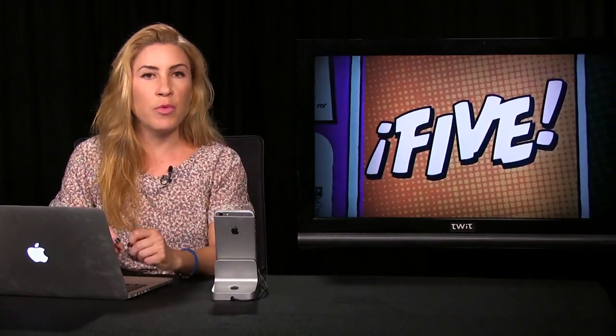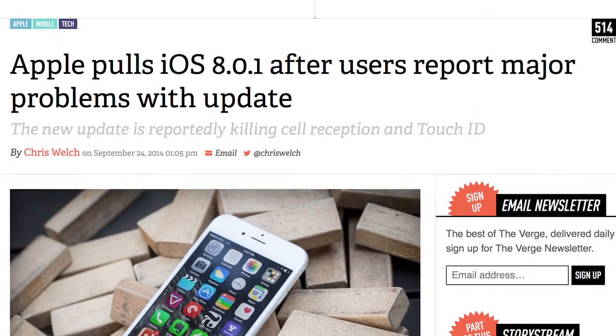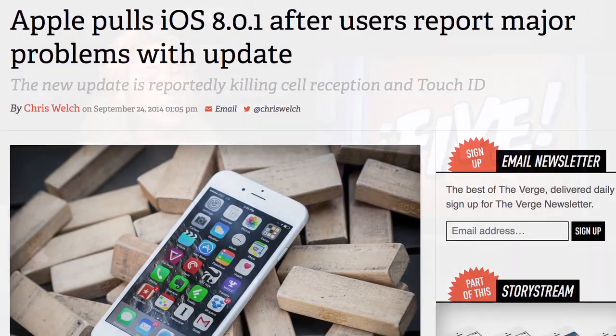Now you might be holding off on iOS 8.1 yourself because sometimes iOS updates end up having bugs and even breaking phones. Remember the old iOS 8.0.1 update of infamy that killed people's cellular connections and Touch ID? That's not really anything anybody wants. So if you haven't updated yet, you're probably smarter than me — but I can't help myself.